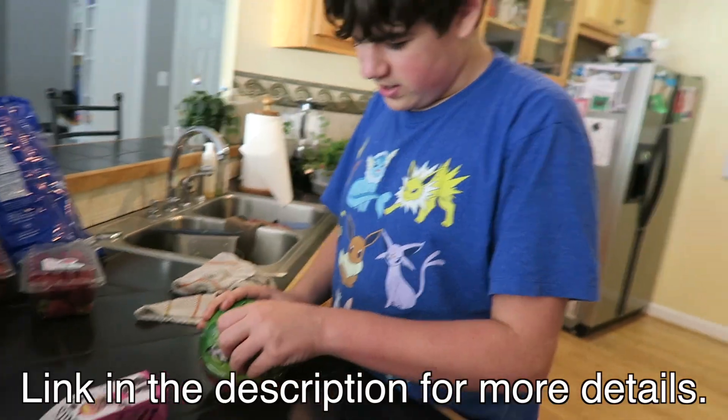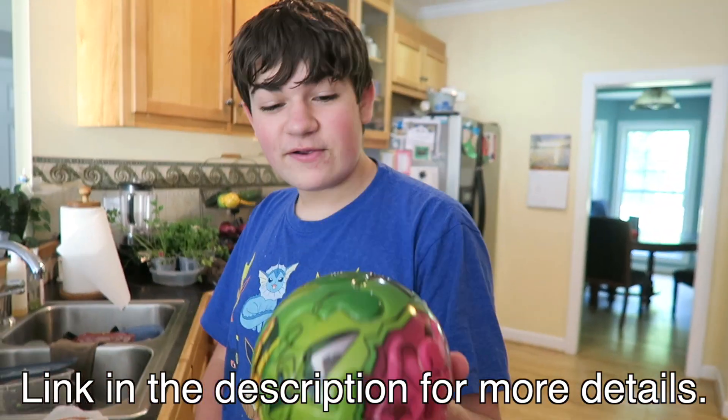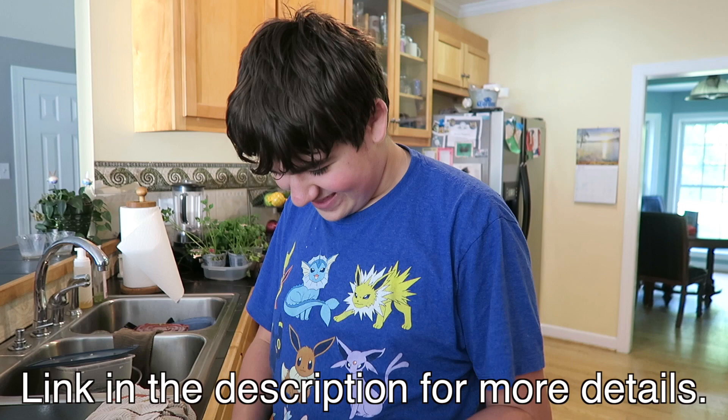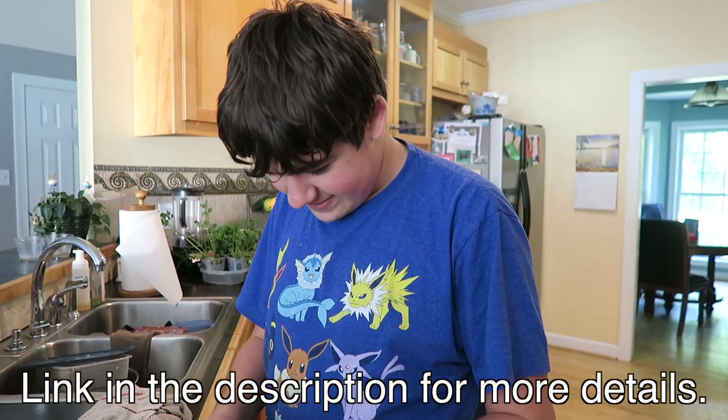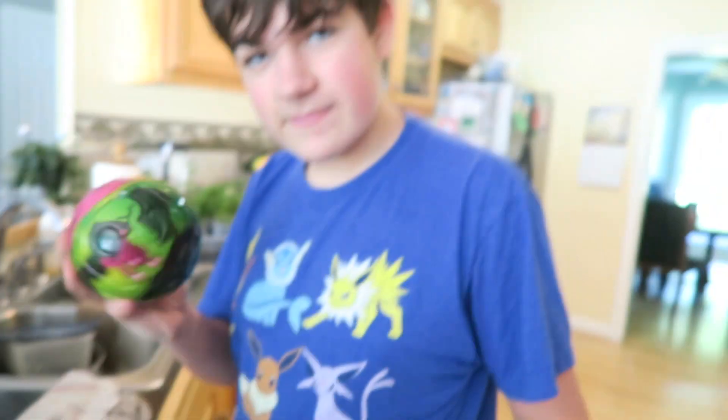Hey guys, before we get started with today's video, we have a couple toys that were sent to us by Alex Brand and we want to show you what we got. It's right here. We got a ball that works as a spherical puzzle. It's called Breakaway Balls. Let's get real close and show them — it's actually a puzzle. Shake it — there's something inside.